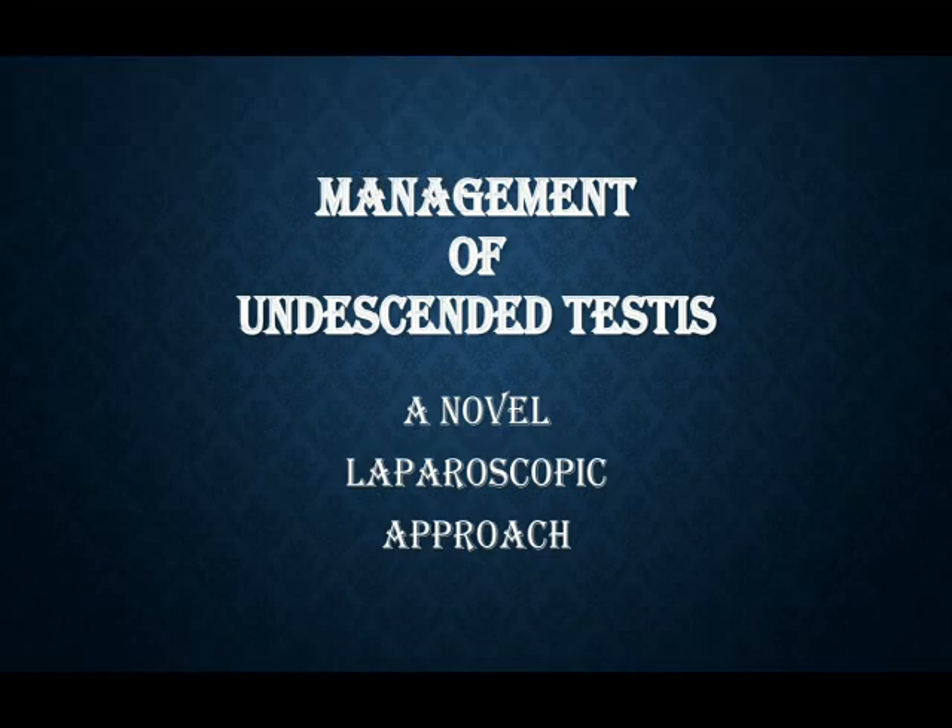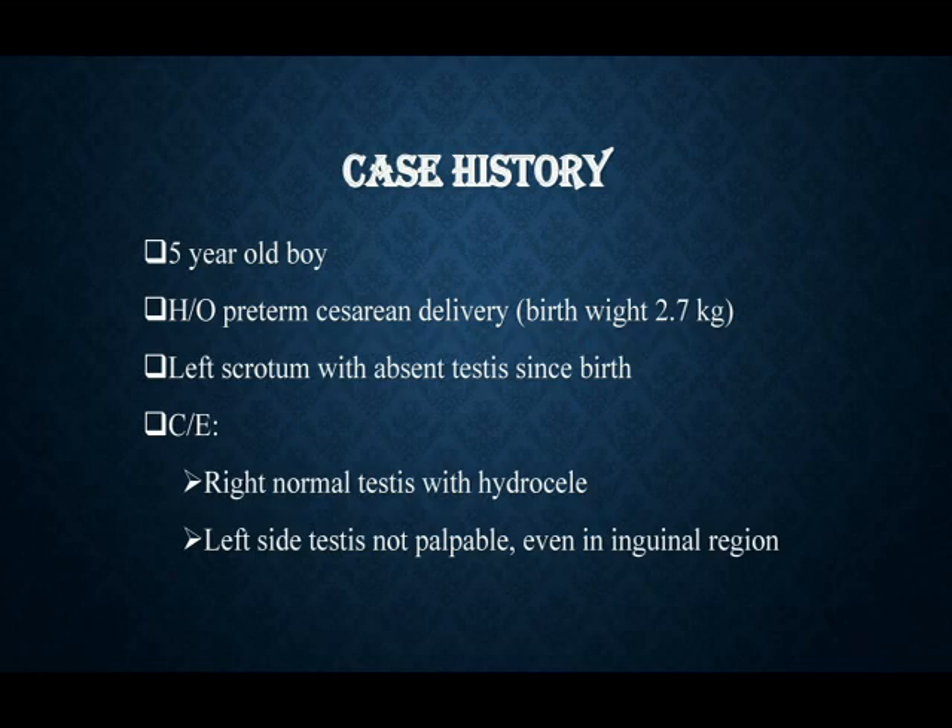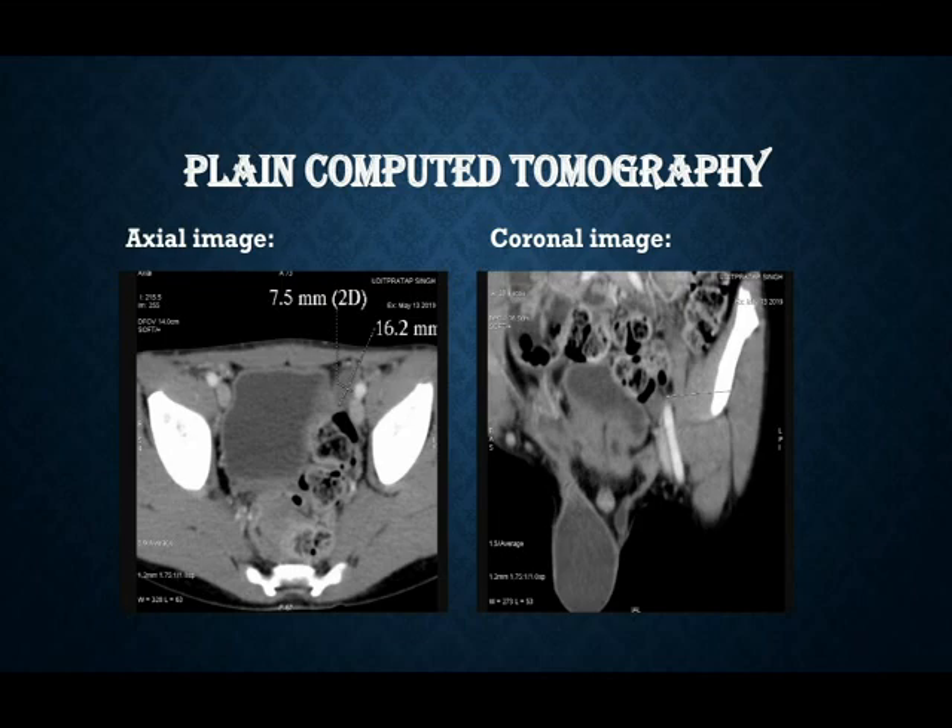A novel laparoscopic approach for the management of undescended testes. A five-year-old boy presented with left-sided undescended testes. The testis was not palpable even in the inguinal region.